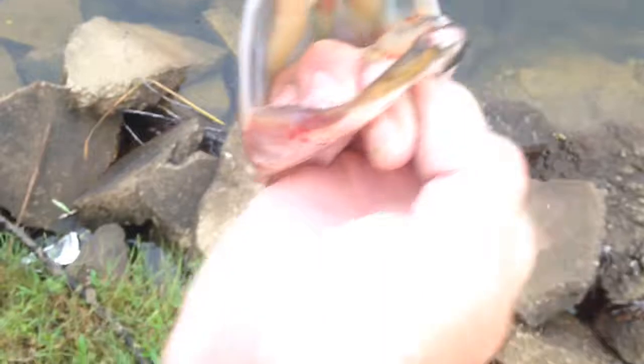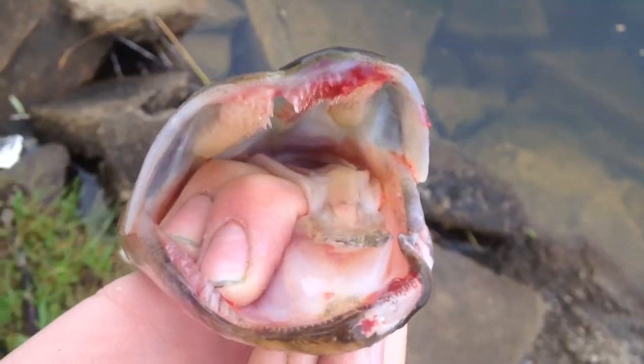Nice healthy fish, nice chompers on him. He flopped around all in the rocks and stuff like that — it's really difficult to land him. He had some big high chase. I thought he was a pike.